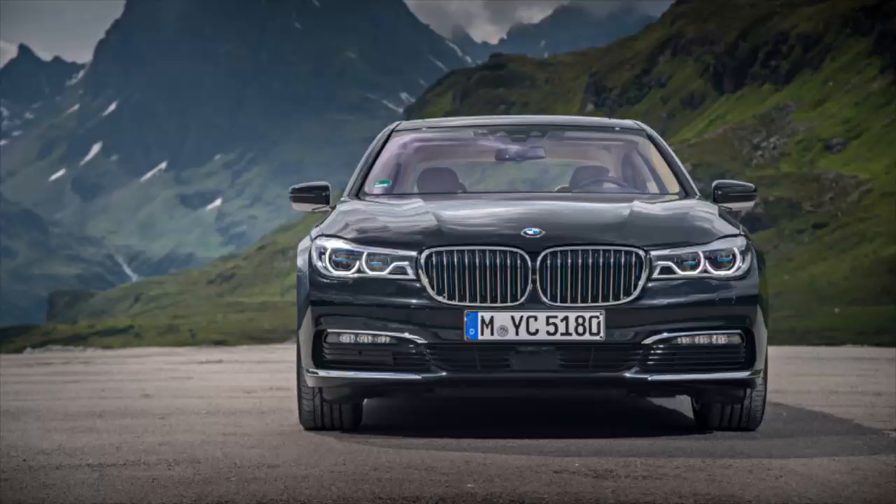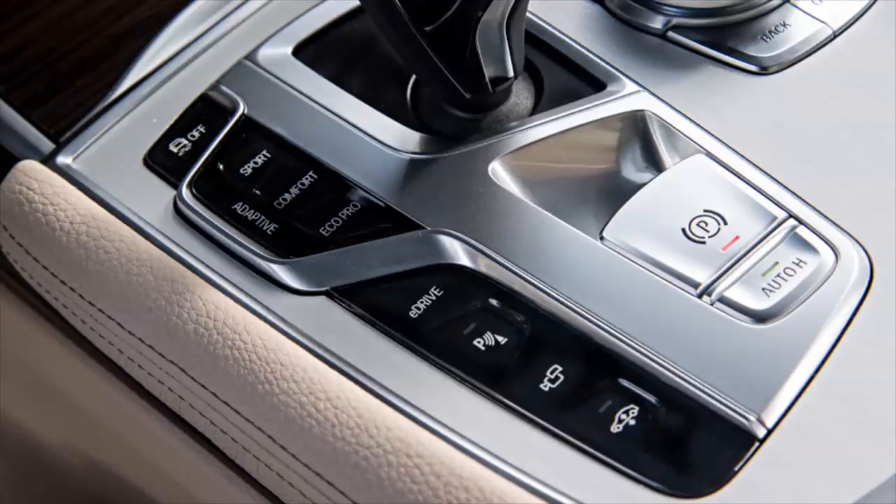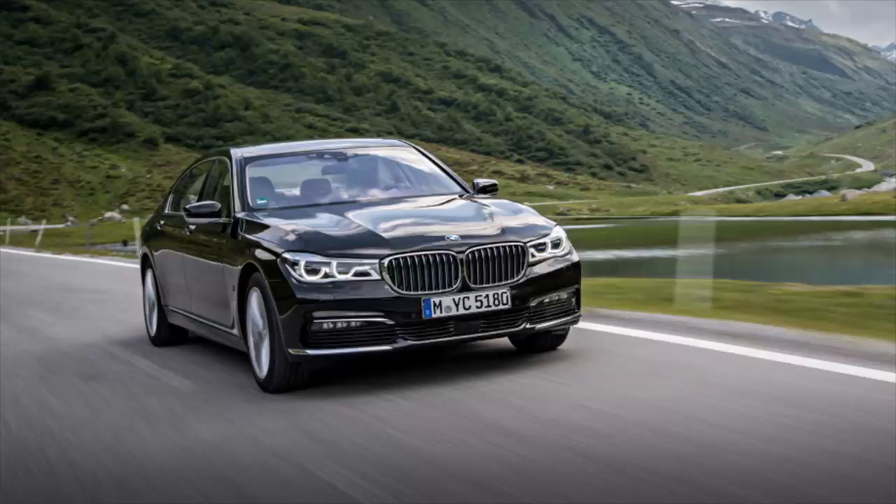The 7 Series lineup will get a mid-cycle refresher next year, and BMW Blog says the 740E will add its own goodies to the upgrade: an overall power boost to around 390 horsepower, denser batteries like those used in the revamped i3 and i8, and a more potent electric motor that will extend electric driving range.